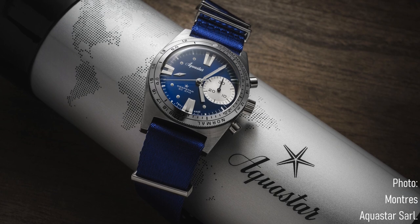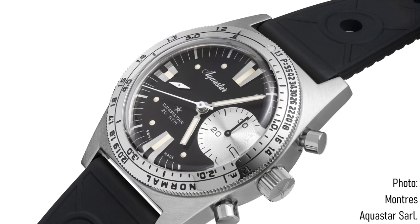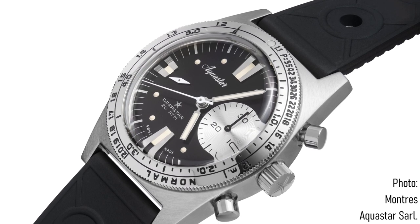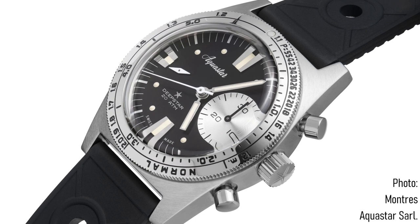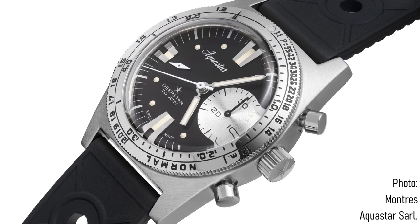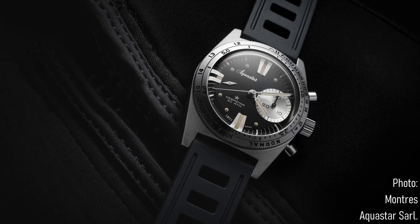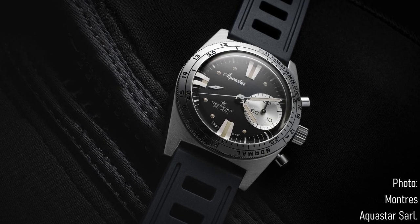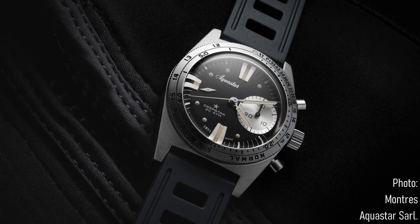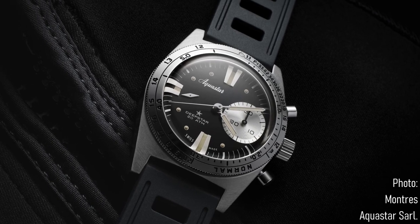There's a new dial colour in the form of a very intense sunburst blue — though there was a sunburst purple available for the original. The water resistance has increased to 200 metres, and the size has grown to 40.5 millimetres from the original 37 to 38 millimetre size. That is a size increase which a lot of aficionados of the original will find unfortunate, but I think is perfectly justified given that the modern movement needed that size of case to fit.